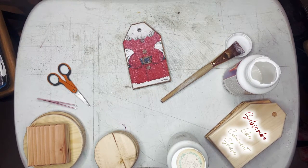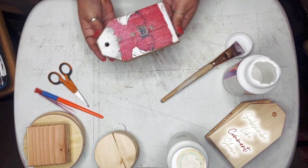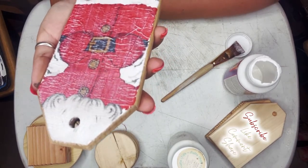Nice clean hole. We're still wet right now.